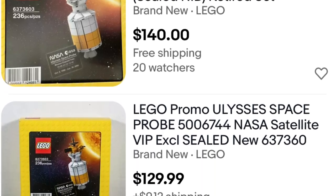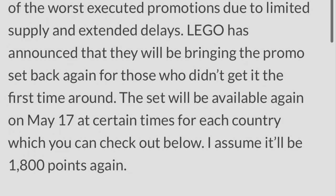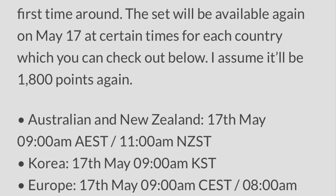It sold for a few hundred dollars at the time and is still going for well over a hundred dollars, which I find pretty interesting. The official re-release date is May 17th for 1,800 VIP points.